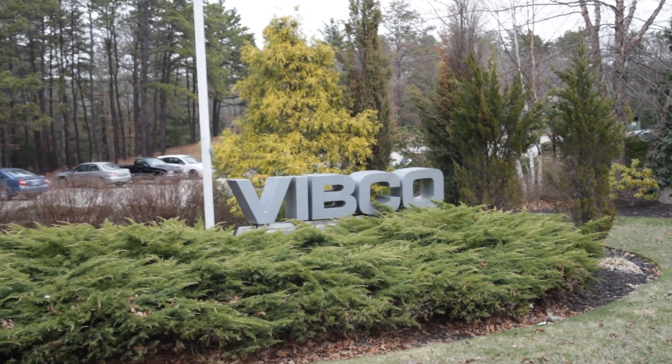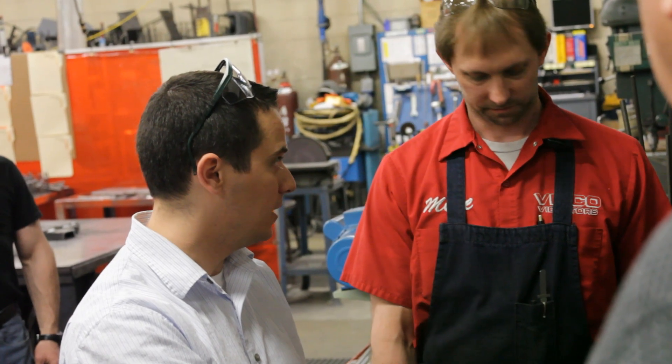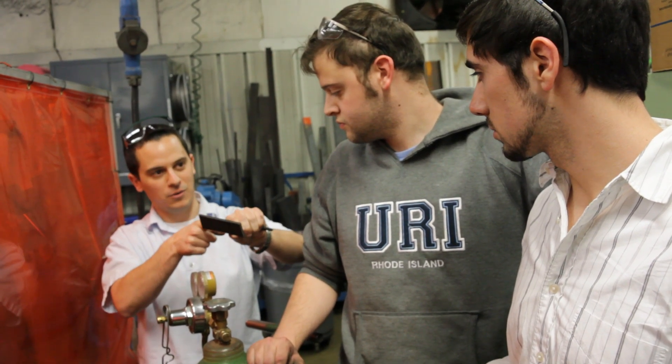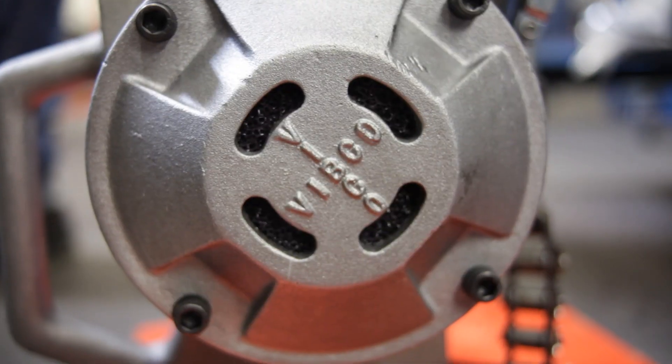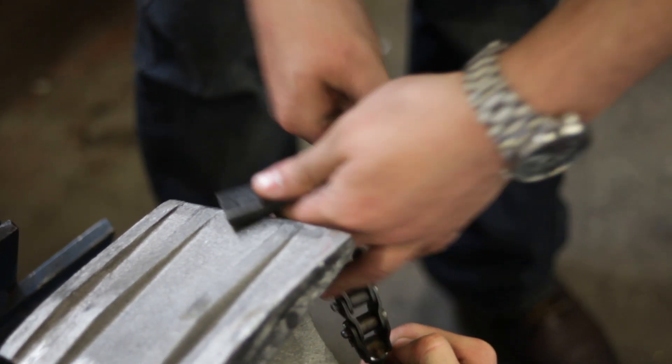This semester we have Vibeco, which is one of the companies — a local Rhode Island company. The students have been working with Vibeco to redesign the way that one of their industrial vibrators, which is called the Rail Boss, attaches to a rail car.